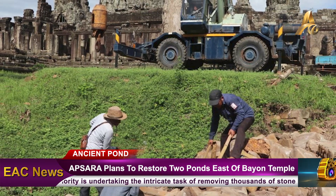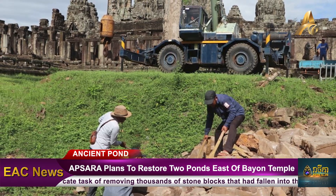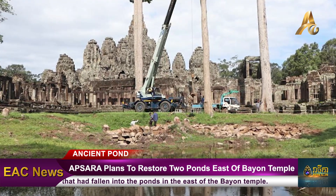Ms. Tita elaborated that a portion of the stone pile within the temple's premises was previously collected in the third compound and the first gallery of the Bayon Temple by the French curators between 1919 and 1930.